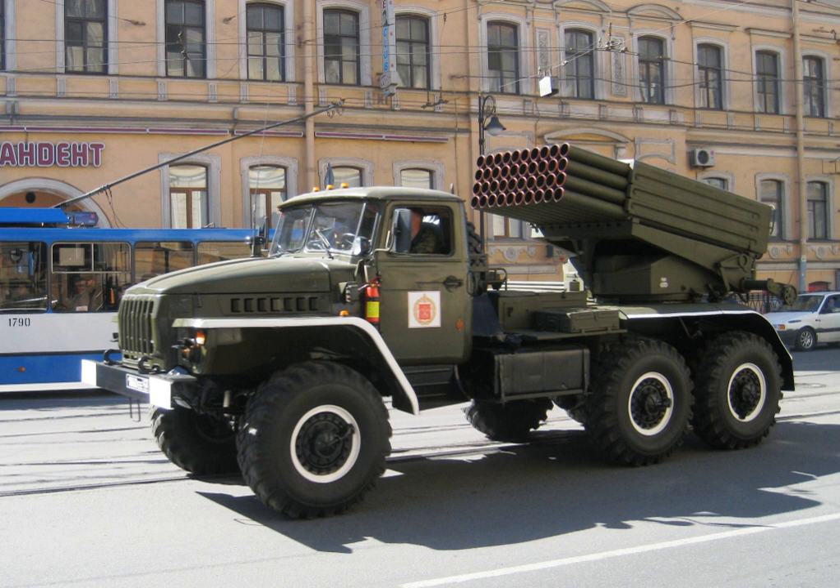The M21 field rocket system with the BM-21 launch vehicle entered service with the Soviet Army in 1963 to replace the aging 140mm BM-14 system. The launch vehicle consists of a Ural 375D 6×6 truck chassis fitted with a bank of 40 launch tubes arranged in a rectangular shape that can be turned away from the unprotected cab. The vehicle is powered by a water-cooled V8 180hp gasoline engine.